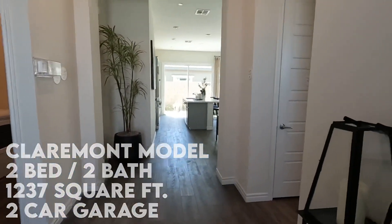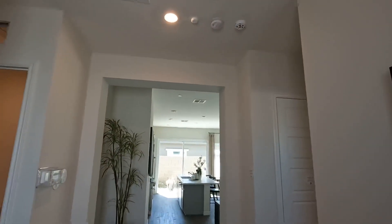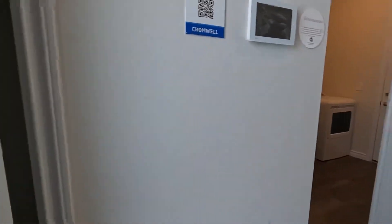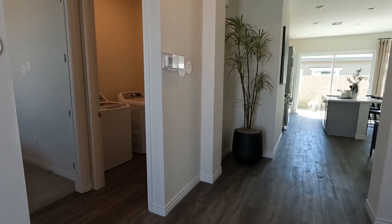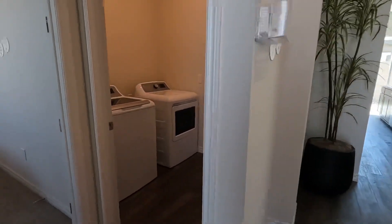It's a two-bedroom, two-bath, 1,237 square feet with a two-car garage. You'll notice right away big tall doorways and high ceilings. Right when you walk in the front door, you've got your coat closet with a hanging rod and a shelf. There is a smart home panel on the wall there for controlling some of the functions of the home, and you've also got your thermostat here close to where you walk in.